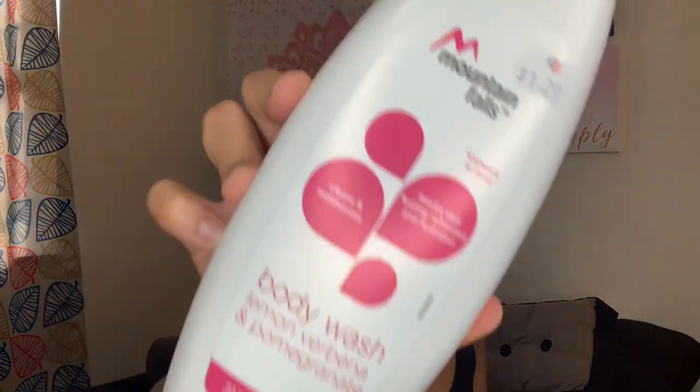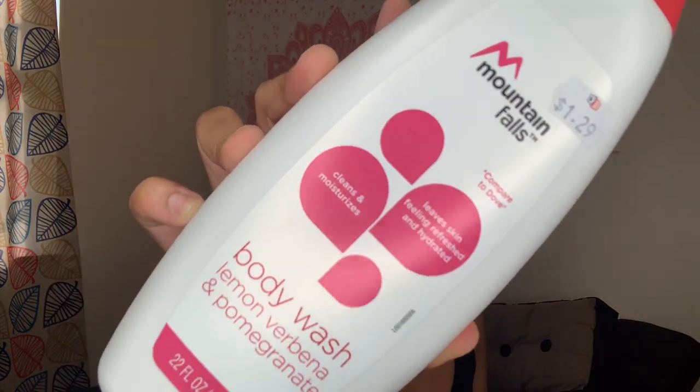The second item I picked up is the Mountain Falls body wash in Lemon Verbena and Pomegranate. The bottle was $1.29 and I honestly love the smell — I love fruity and berry scents. Pomegranate is one I love, so this is the first body wash. I got so much body wash.